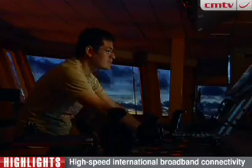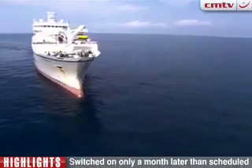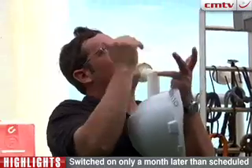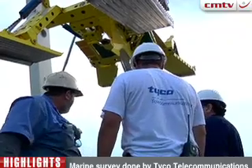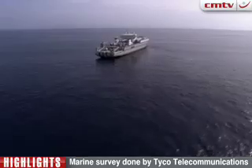Projects of this nature are notorious for encountering delays and failing to deliver on promises, but not the privately funded CECOM, which switched on only a month later than scheduled, interrupted only by pirate activity off the Somali coast.